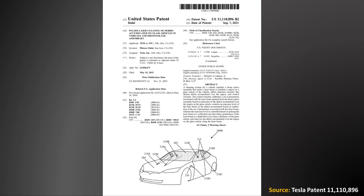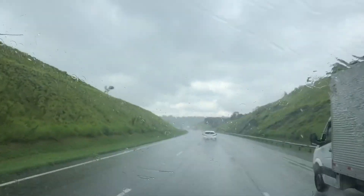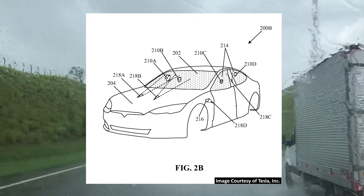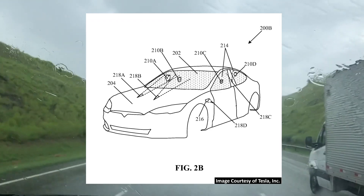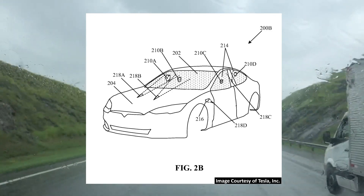In September of this year, Tesla was granted a patent describing a very futuristic way to clean a vehicle's glass with lasers. This patent has gained a lot of attention, and many people believe this laser system is designed to replace traditional windshield wipers. However, when you actually dive into the patent wording, it becomes pretty clear that these lasers are not made to replace windshield wipers, but to be used in conjunction with them.